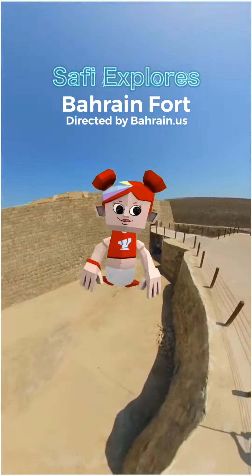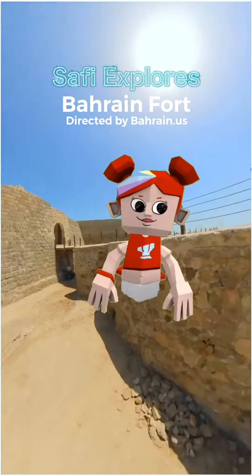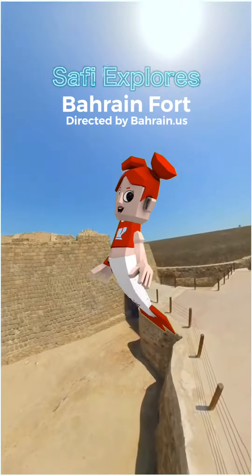Hello, my name is Safi. Welcome to Safi Explorers. This is my first episode to guide you through to discover awesome things. Here at Bahrain U-Search,